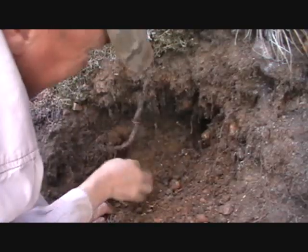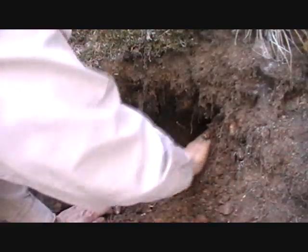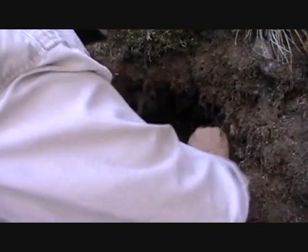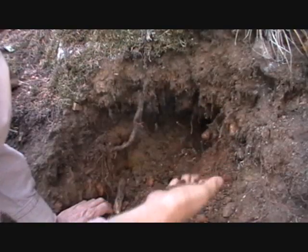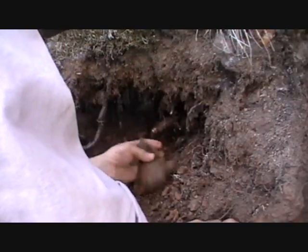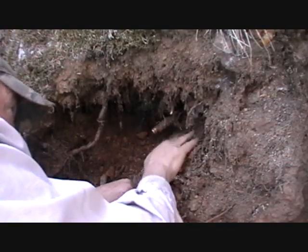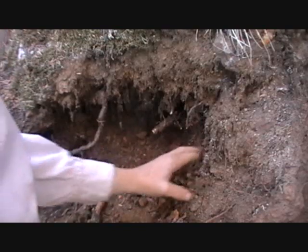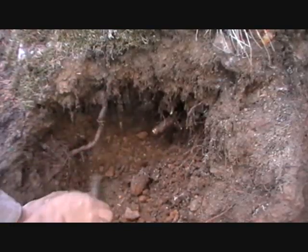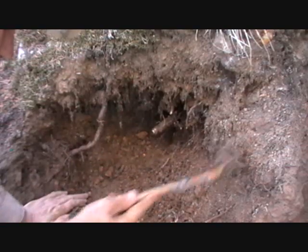This side here is kind of grayish material and this side here is that reddish material. The crystals are in this reddish material. With as much iron as is in this dirt, there could just be anything — it wouldn't surprise me to see different types of mineral combos come out of here.